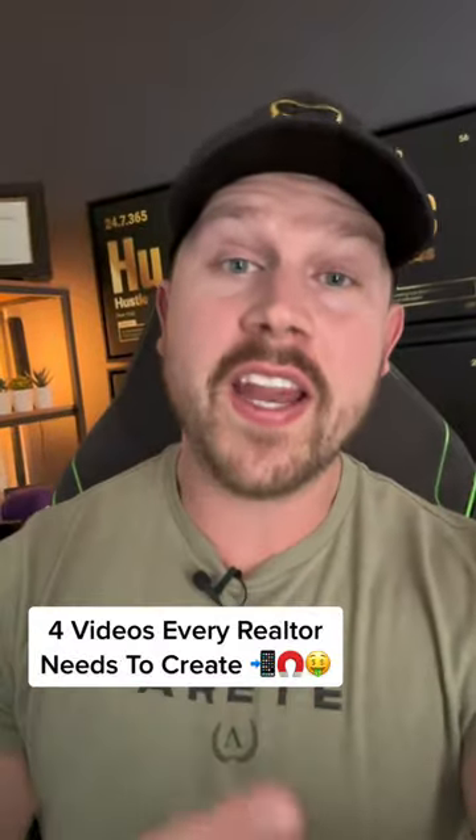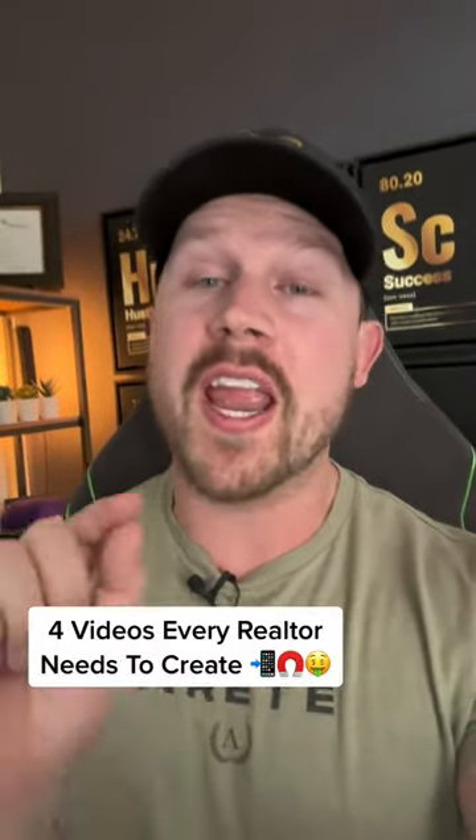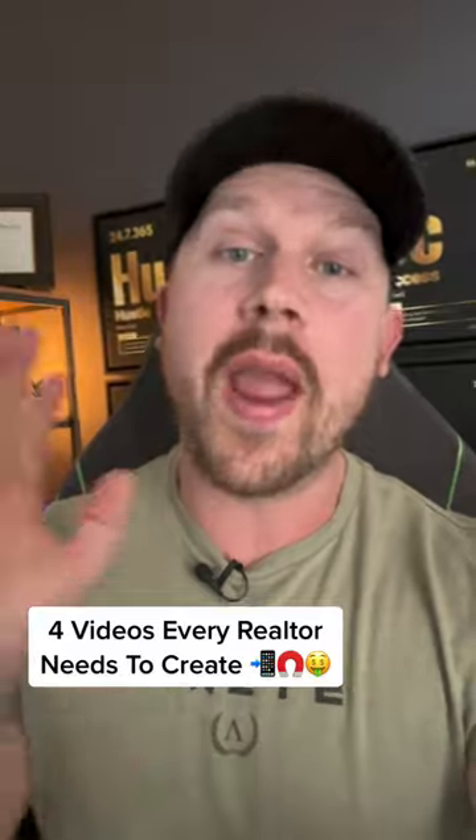These are the top four videos that you need to be creating as a realtor if you want clients coming directly to you every single month.